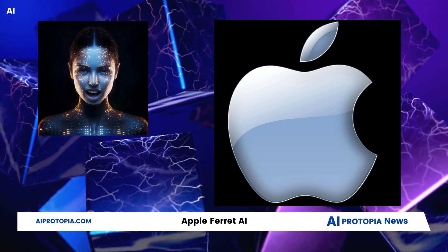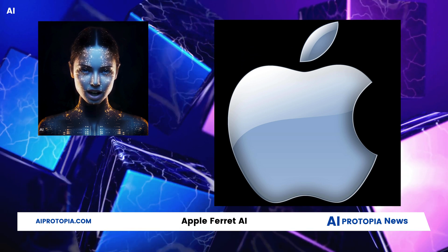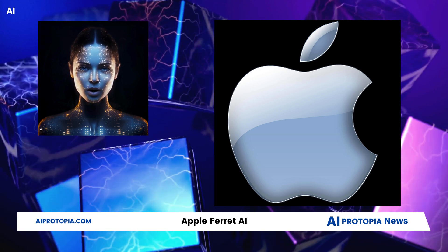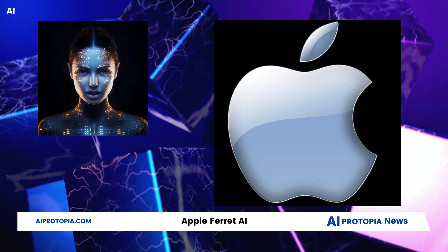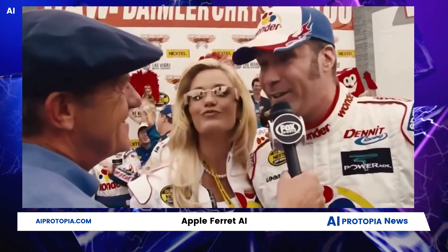Our purpose today is certainly not to bash Apple. On the contrary, advancements in AI will benefit us all. We wish Ferret the best and are looking forward to seeing what it can do once incorporated into Apple devices. One thing to remember: the tech world waits for no one. If you ain't first, you're last.